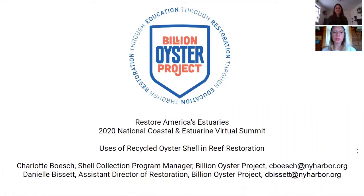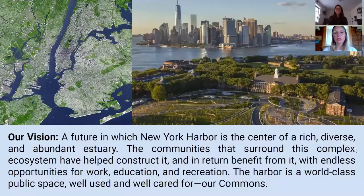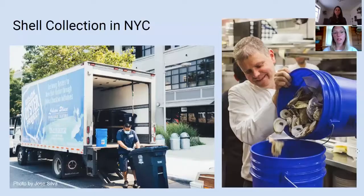Hi, my name is Charlotte Bosch and I am the Shell Collection Program Manager at Billion Oyster Project. And I'm Danielle Bissette, Assistant Director of Restoration at Billion Oyster Project. Billion Oyster Project is a non-profit with a mission to restore oyster reefs to New York Harbor through public education initiatives. We envision a future where New York Harbor is a world-class public blue space, well cared for by the communities that surround it. One aspect of our restoration work is our shell collection program, which collects oyster shells from New York City restaurants to reuse as part of our restoration work.